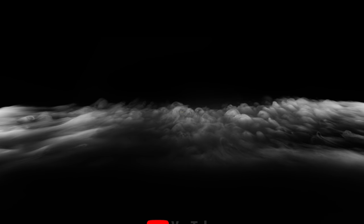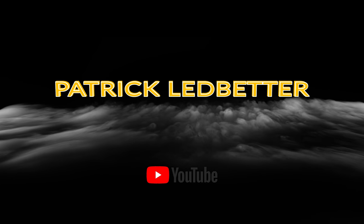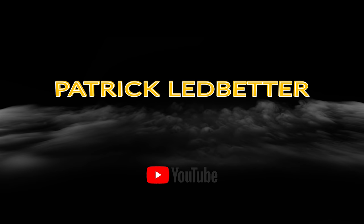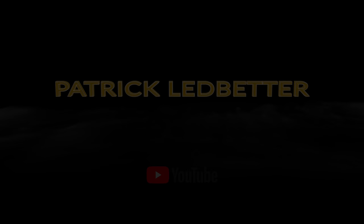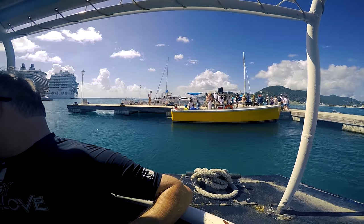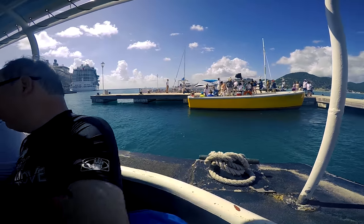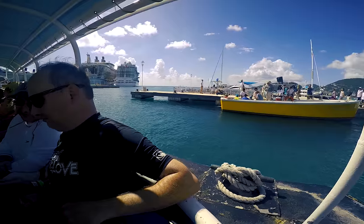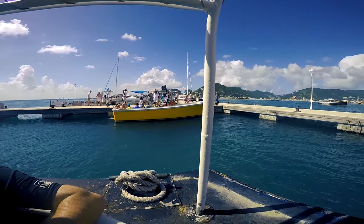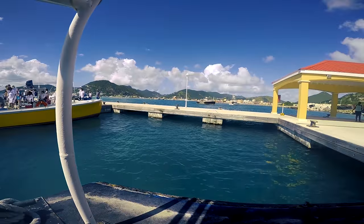Snorkeling in St. Martin. It's Thursday on our seven-night cruise, and on this particular week, which was the week of Thanksgiving, on our cruise a couple of years ago on the Lord of the Seas. So this happens to be Thanksgiving Day, and we've got perfect weather in the Caribbean. We're in St. Martin.